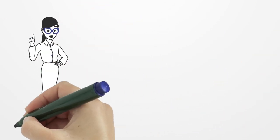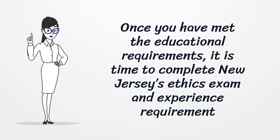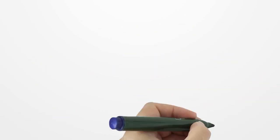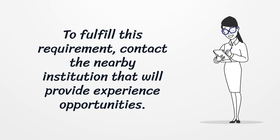Once you have met the educational requirements, it is time to complete New Jersey's Ethics Exam and Experience requirement. To fulfill this requirement, contact a nearby institution that will provide experience opportunities.